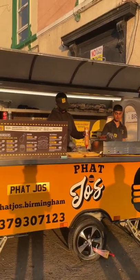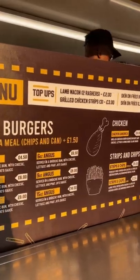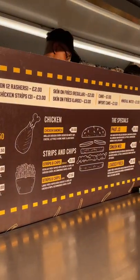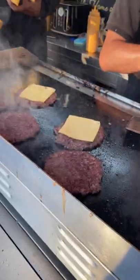Is this the best smash burger in Brum? Fat Joe's, located on Stratford Road, also known as Somali Town, has the unofficial title of the best smash burger in Brum. A lot of you guys recommended this place from my last video, so we've landed down to try this smash burger out.